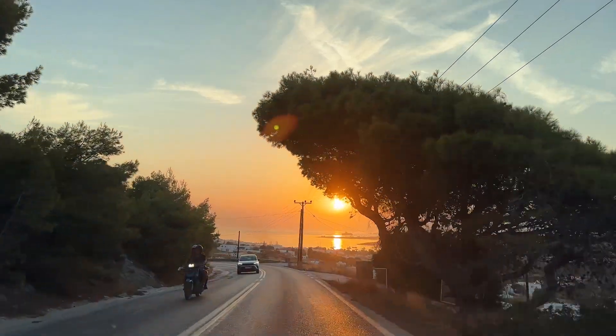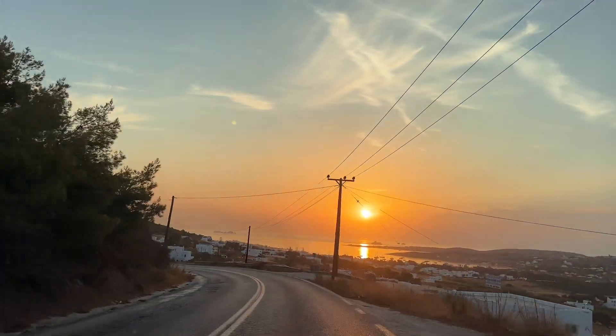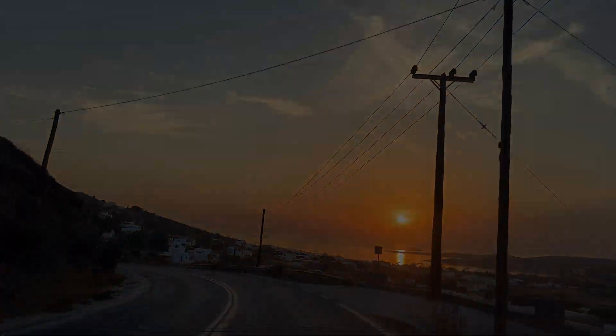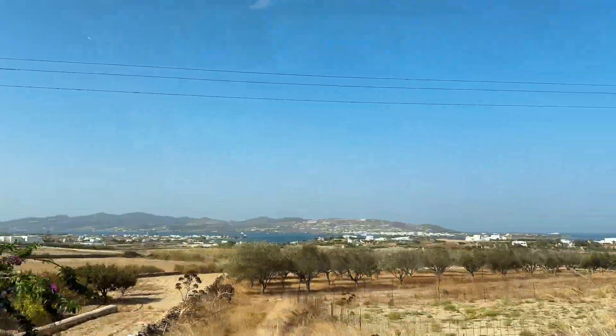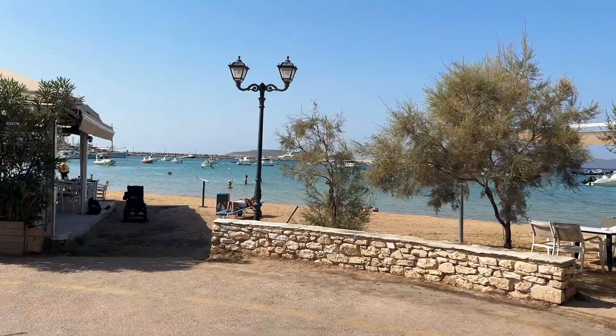We left as the sun was going down and had a simple dinner on our terrace to finish off the evening. The next morning we planned our itinerary for the day, visiting one of the best beaches on the island and a few small towns.